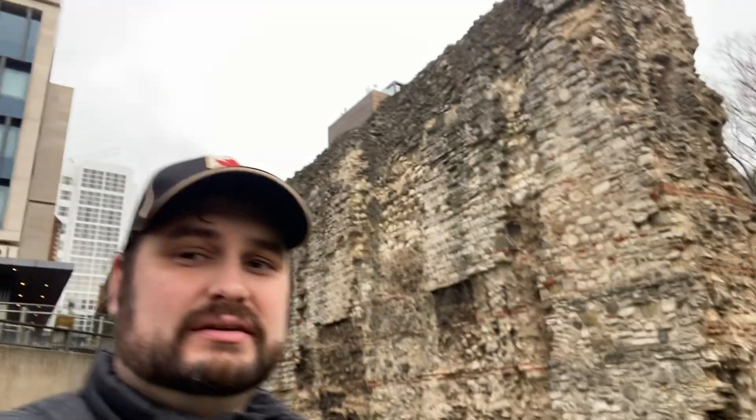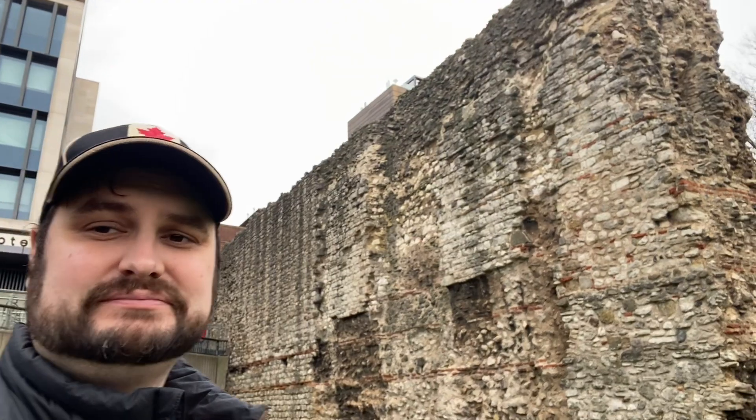I'm standing across from the Tower of London, a very famous British monument. What a lot of people don't realize, which I'm going to highlight now, is if you turn ever so slightly to the left of the Tower of London, there's actually a Roman wall — the original Roman wall of the city. This is basically all that's left of it.